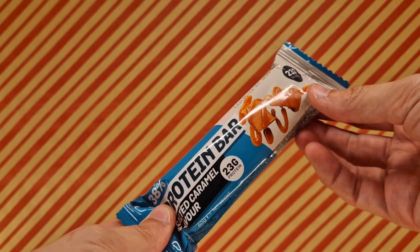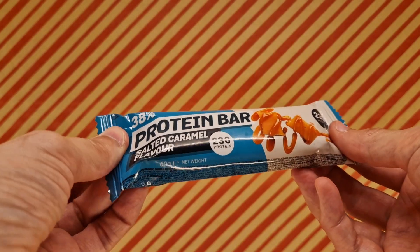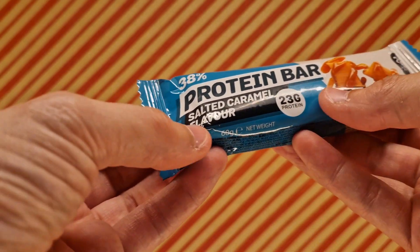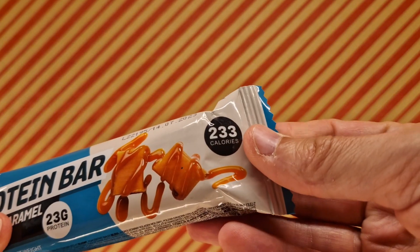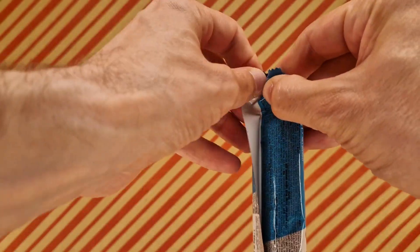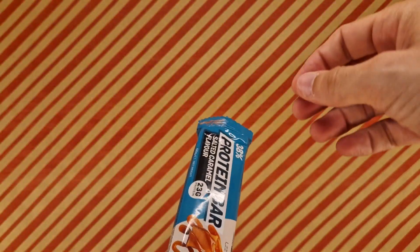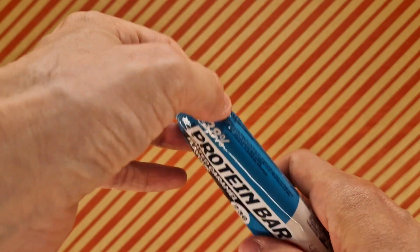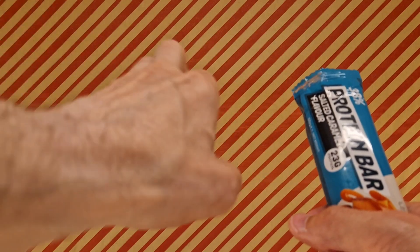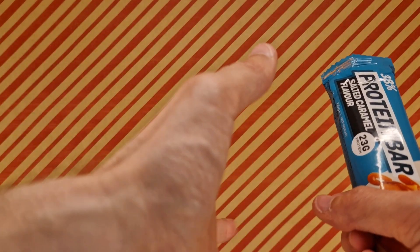It's another protein bar — called 'Protein Bar' — this is part two. This is the salted caramel flavor, 38% protein, 23 grams of protein, and 233 calories. The last one was double chocolate; this is salted caramel. Let's see the difference. But before I reveal it, if you could follow me — there's a button, also called subscribing — and if you want to comment, like, or share, that would be grand.